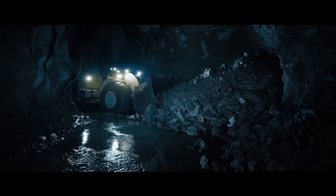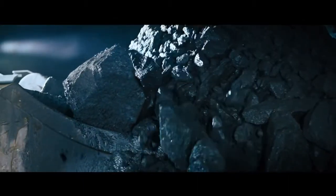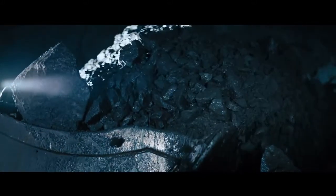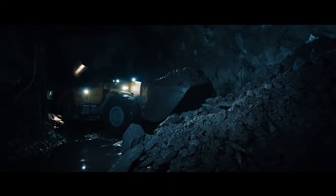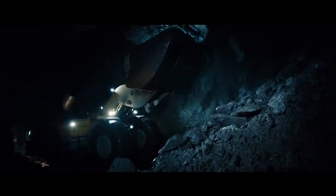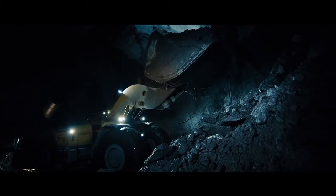Every bucket counts — unplanned downtime is not an option. The ScoopTram ST18 is engineered with automatic ride control and automatic declutch to increase the life of the equipment and to reduce spillage from the bucket. Automatic traction control reduces tire wear and fuel consumption, and the addition of soft stops on the boom, bucket, and steering reduces wear and tear on the machine.